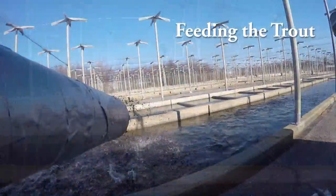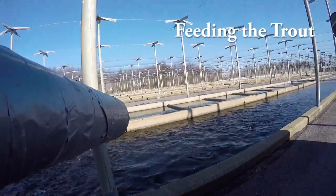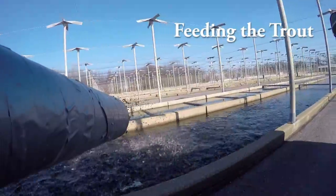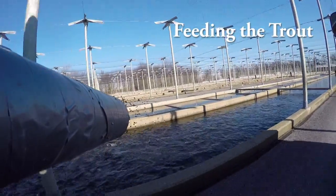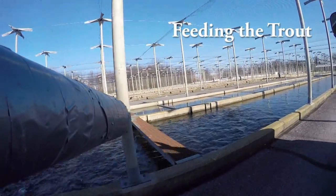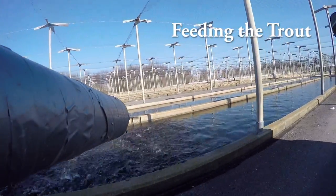What you are seeing now is our feed truck shooting feed out to the fish. This truck is used to feed over one million fish each and every day throughout the year. We have two different bins on the truck to put different size feed in to feed the fish.